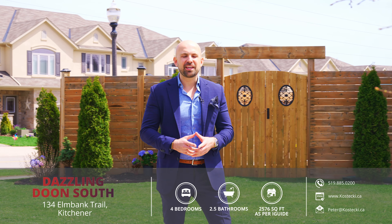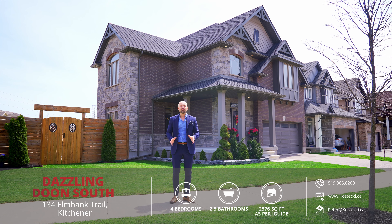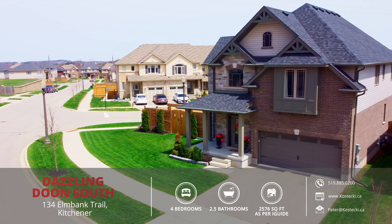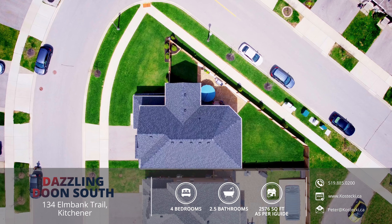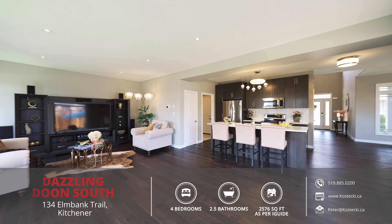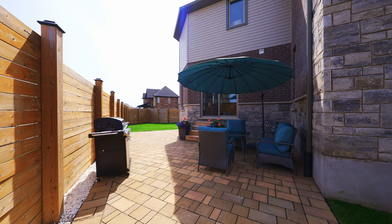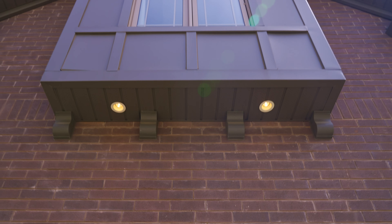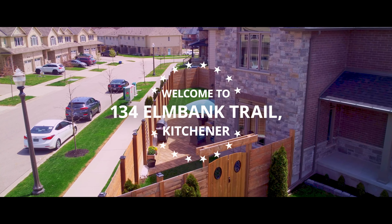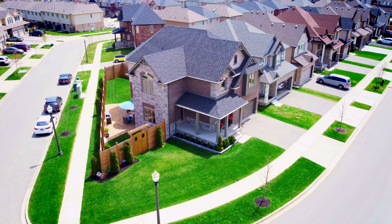Hey everyone, Peter here from the Kostecki Real Estate Group at REMAX Twin City Realty. Today we're in Dune South at my wonderful new listing, 134 Elm Bank Trail. This fabulous four bedroom family home sits on a beautiful corner lot and features an open concept carpet-free main floor, a second floor living room, and a fully fenced backyard. Let's head on in and check out my top eight reasons why you want to make this house your home.